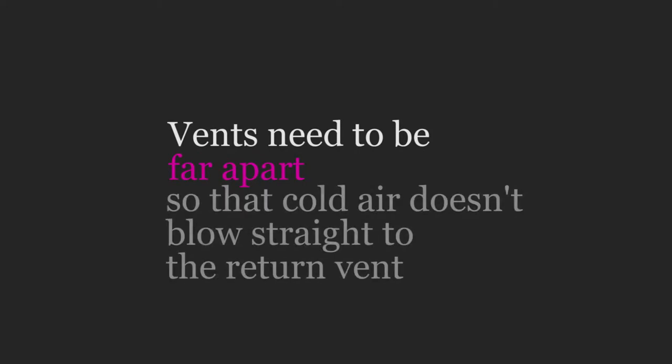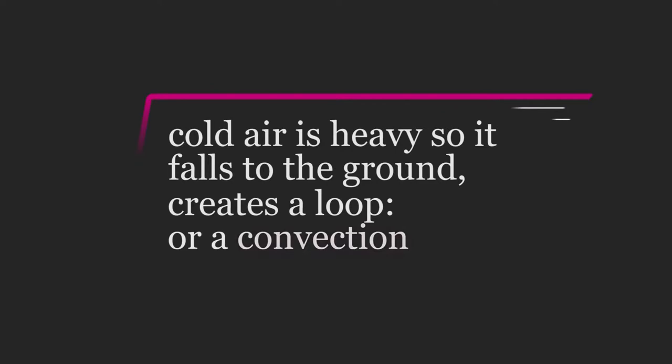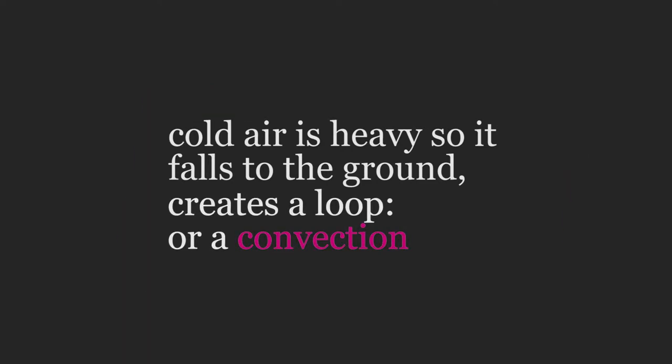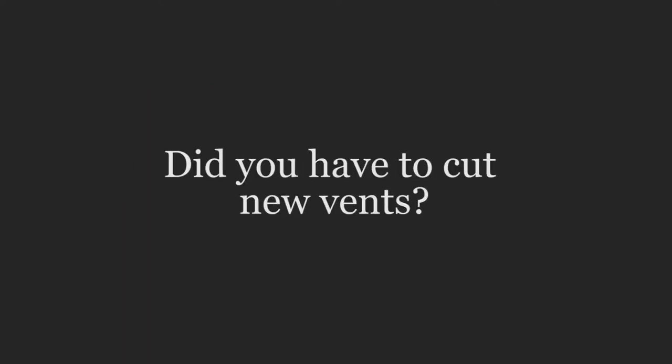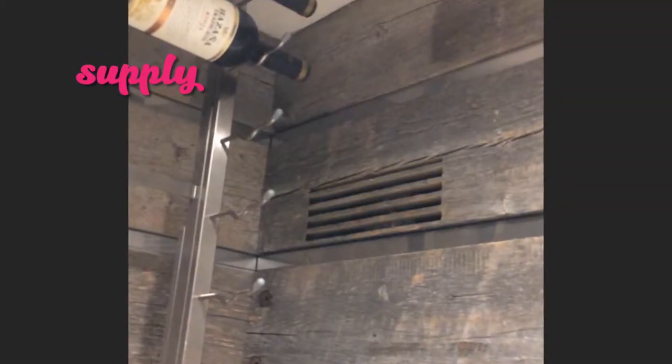We keep the supply and return as far apart as possible so the cold air is not just blowing straight into the other one. Cold air is heavy, so it falls to the ground — it creates a nice loop and makes the room more of a convection-type cooling process.